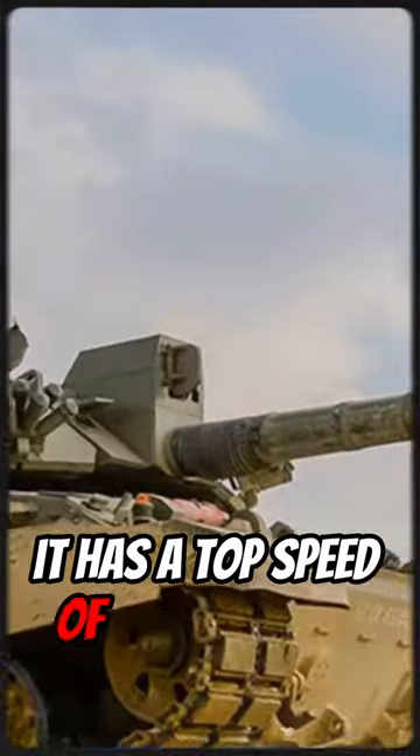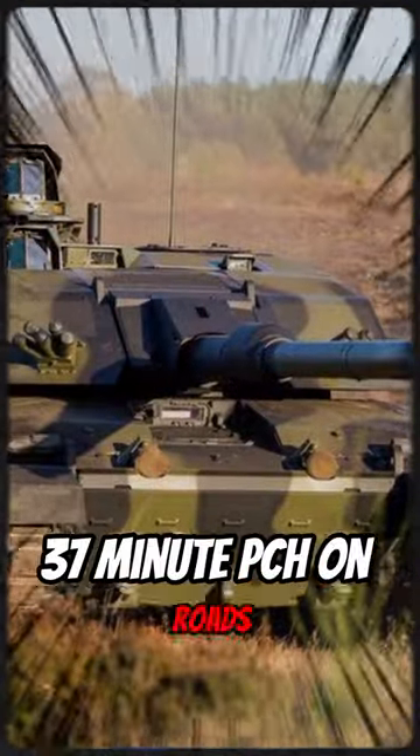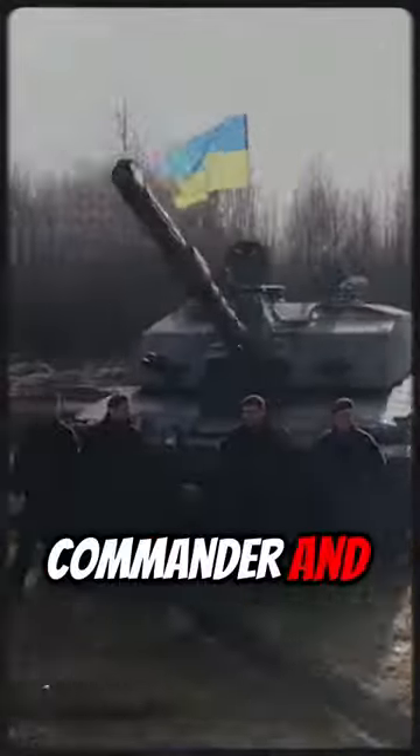It has a top speed of about 59 km/h on roads. The tank's crew consists of four people, including a driver, gunner, commander, and loader.